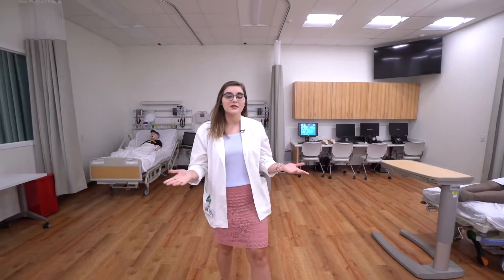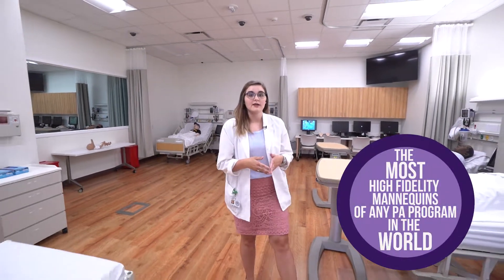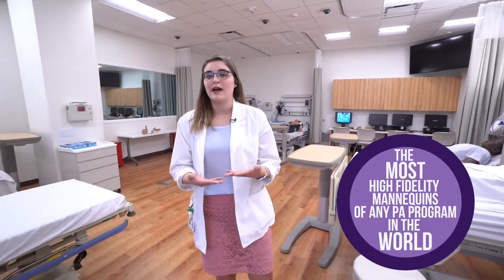Hi, my name is Liz, and this is our simulation center. Every simulation room has a high fidelity mannequin that allows us to diagnose and treat patients in a live setting.